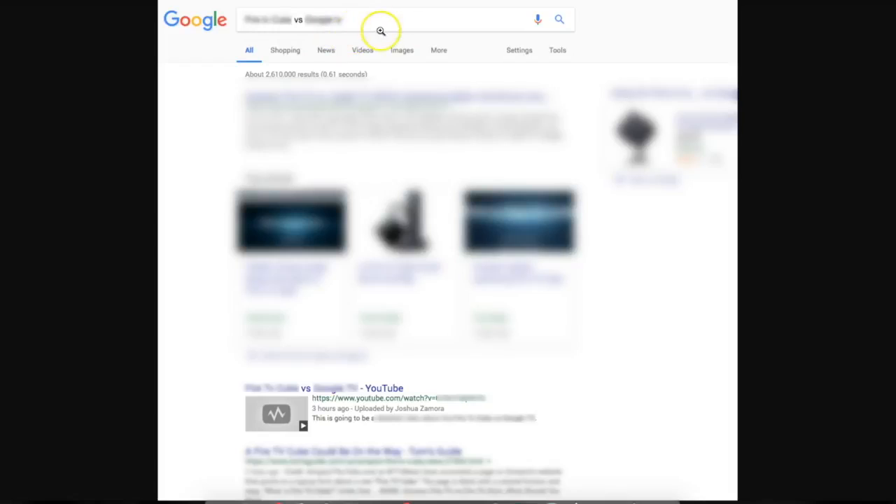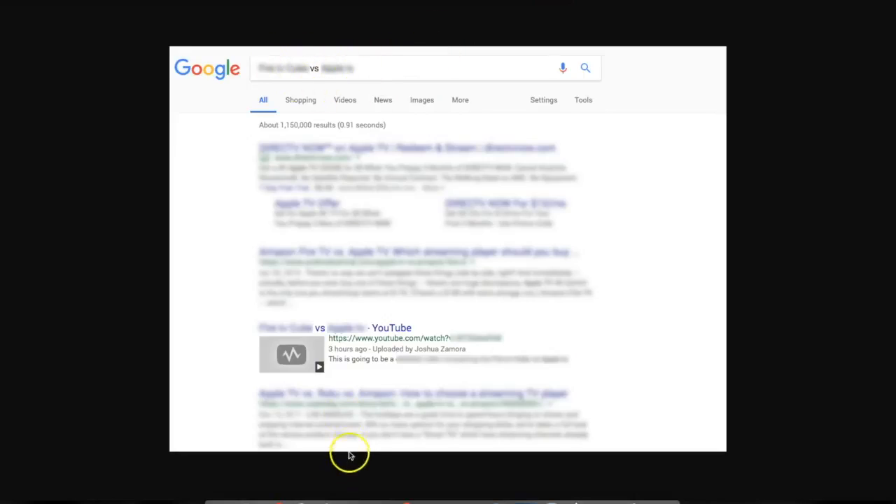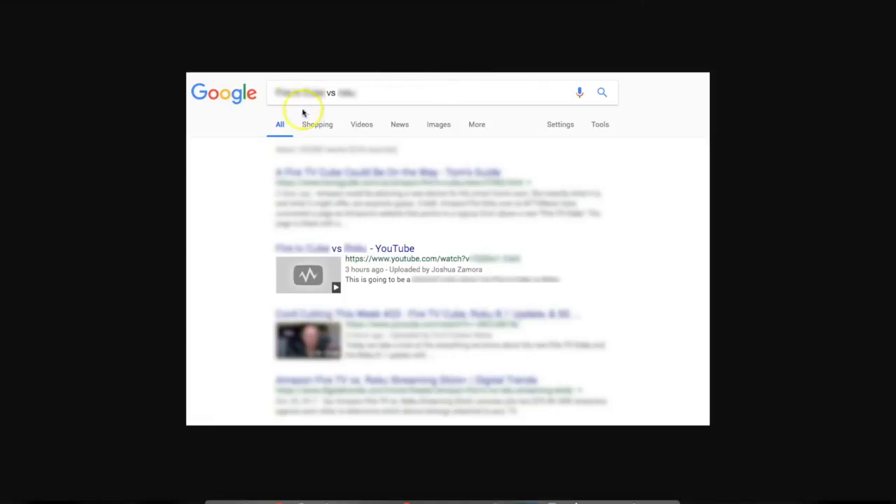Here you can see that I'm also ranking for the plural version of that keyword within two days. And since I know that this product has other competing products, I decided to rank for those competing products as well. This is a very powerful type of keyword — comparing two different products, product A versus product B — and then you let the consumer pick which one is best for their needs. You can see I'm ranking for that within three hours, and I ranked for a second and third competing product as well, each within three hours.